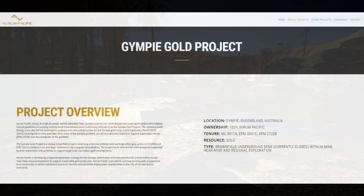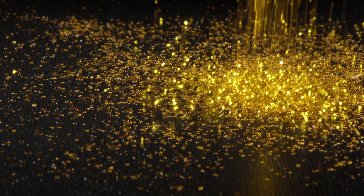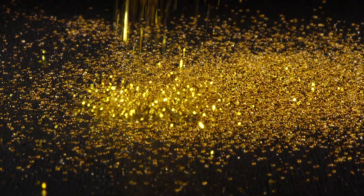In recent years there has been renewed interest in the Gympie Goldfields, with modern exploration and mining companies investigating the potential for new gold deposits. Advances in mining technology and exploration techniques have the potential to uncover additional resources in the region.